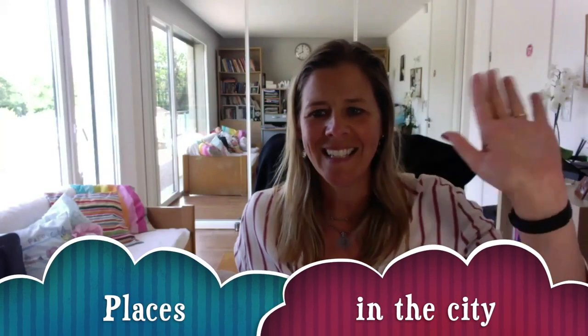Okay, well done — I think you're ready. You know all the places in the city. Now goodbye!